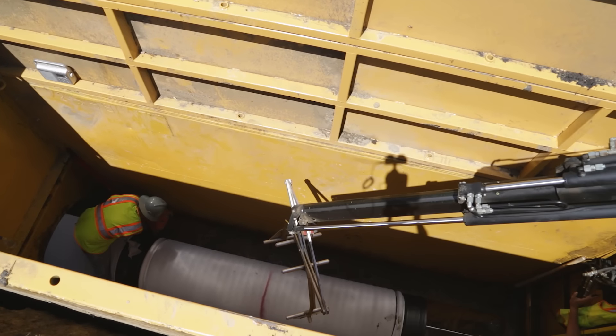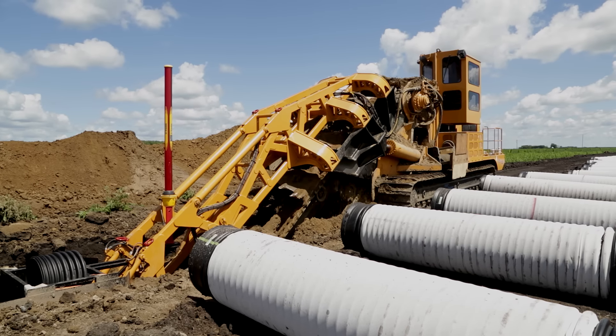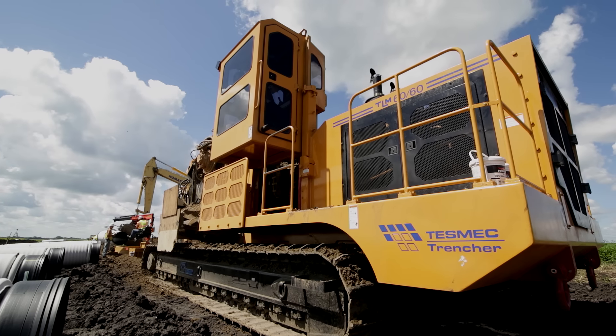which very few machines have the capability of pulling anything like that. The GPS and laser control machine is just so much more accurate than the conventional method of digging it in with excavators.